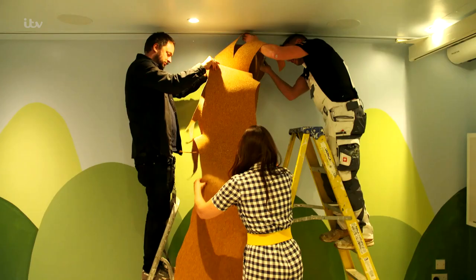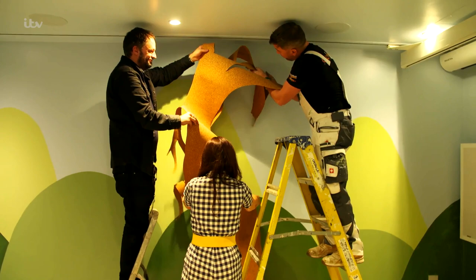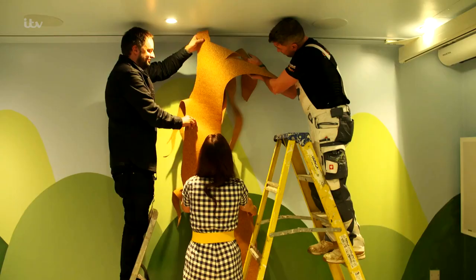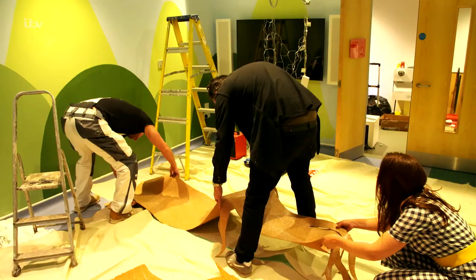Oh no, no, no, no, no, no. Whose idea was this? This tree is the centerpiece of the room and is very delicate. I'm starting to feel a little bit like I've bitten off more than I can chew. We're nowhere near where it's hoped to be by this evening, and it has to be up tonight.